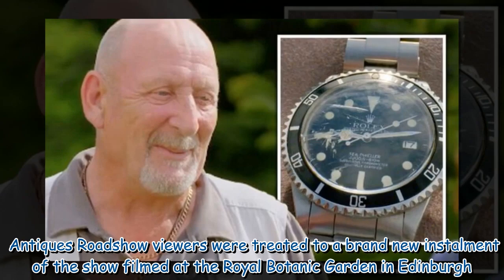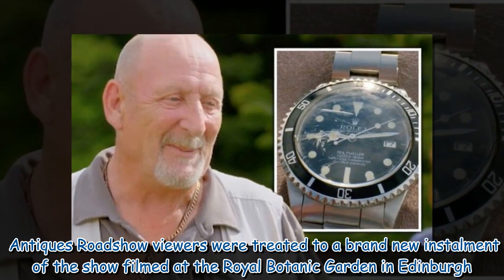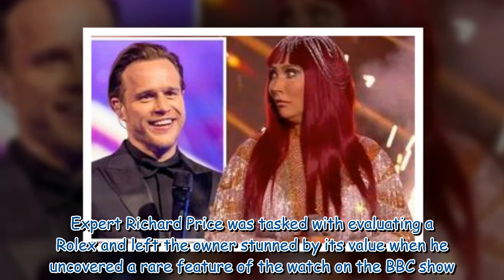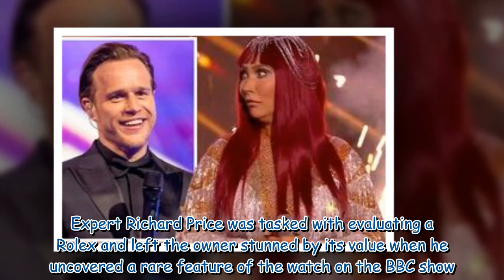Antiques Roadshow viewers were treated to a brand new installment of the show filmed at the Royal Botanic Garden in Edinburgh. Expert Richard Price was tasked with evaluating a Rolex and left the owner stunned by its value when he uncovered a rare feature of the watch on the BBC show.